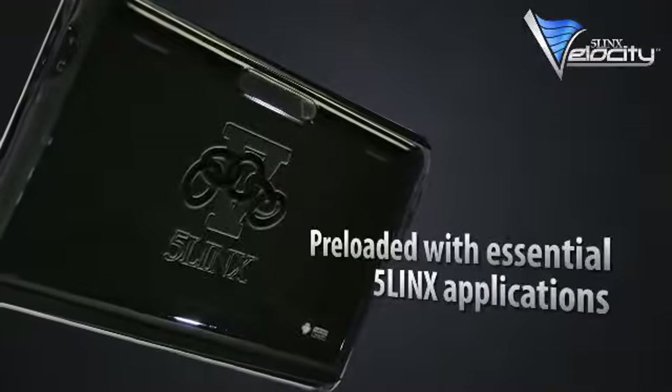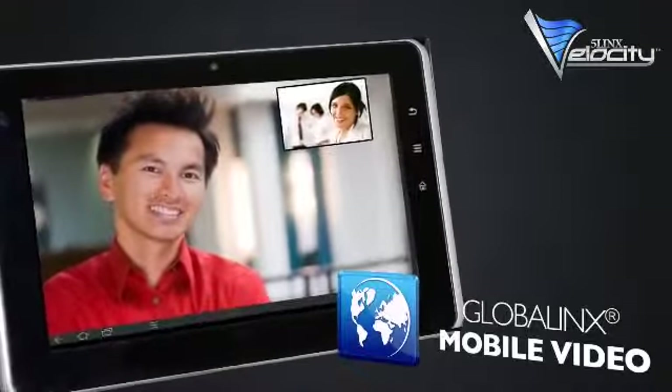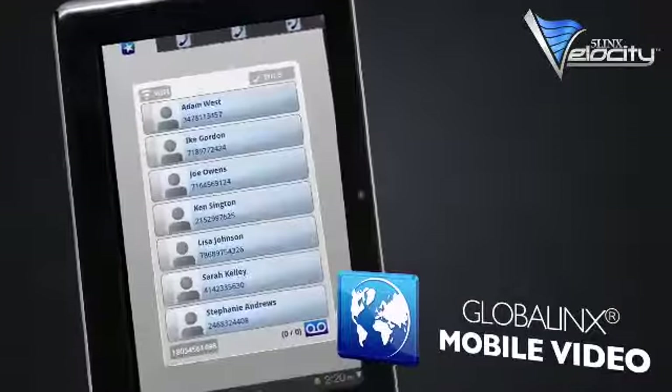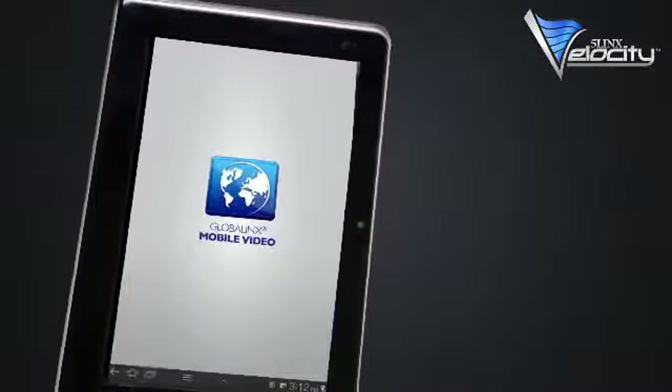The 5Lynx Velocity comes preloaded with multiple 5Lynx necessities, including the GlobalLynx mobile video app. Communicating with your friends, family, and business partners has never been easier.